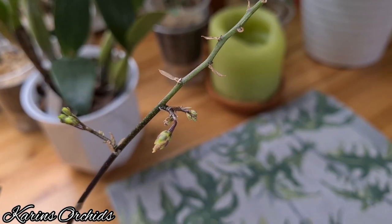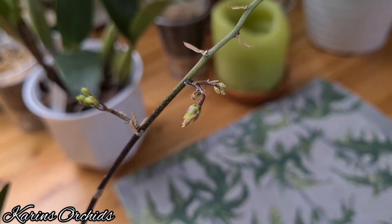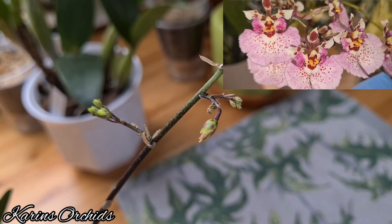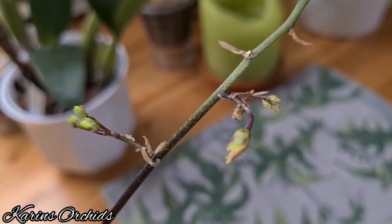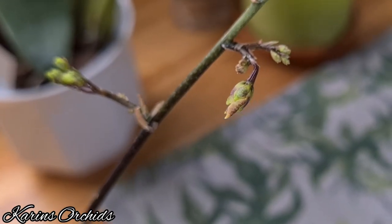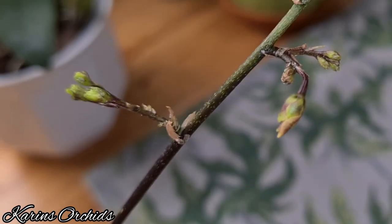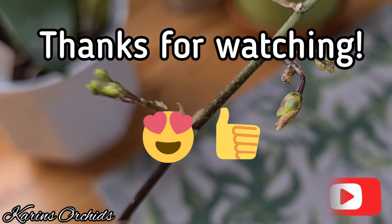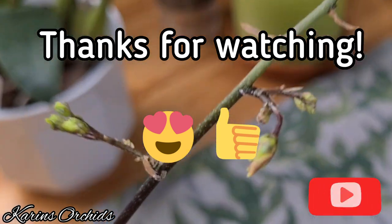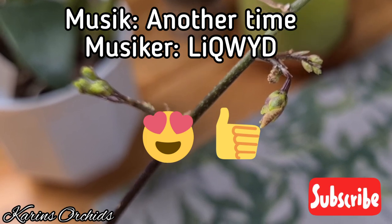The last orchid in this February 2021 video is my Tolumnia Gyric Rainbow Soft Pink. She finished blooming about a month ago, and now she's branching in two places. It's going to take a while to develop, so I think you'll see this one in bloom in my next spike-and-bloom video for March 2021. Tolumnias are really rewarding orchids. With that said, thank you all so much for joining me and looking at my orchids. Hope to see you next time — take care and have a good day, bye bye!